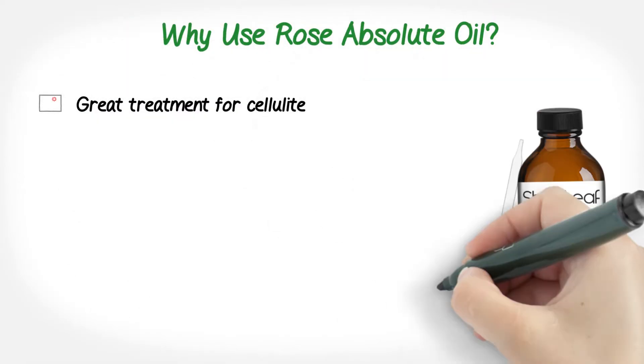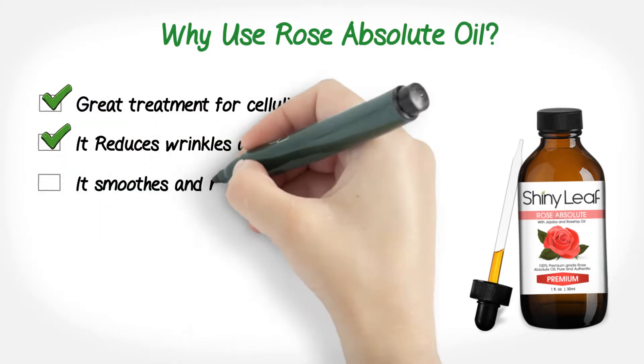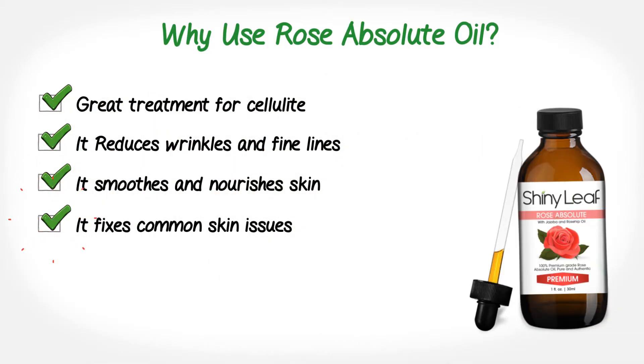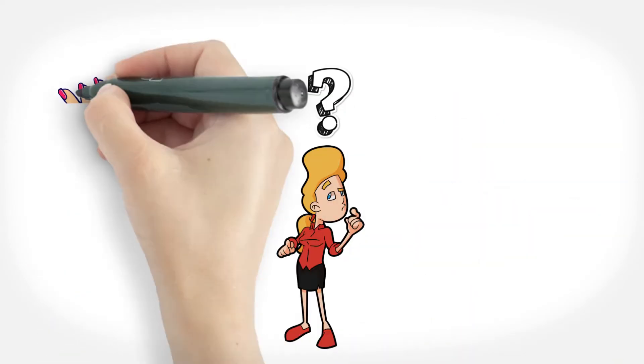Why use rose absolute oil? It's a great treatment for cellulite. It reduces wrinkles and fine lines. It smooths and nourishes skin. It fixes common skin issues, promotes healing, and removes pain.